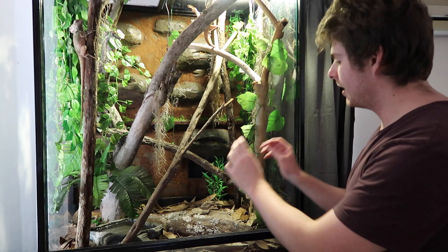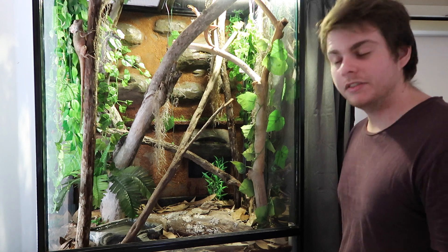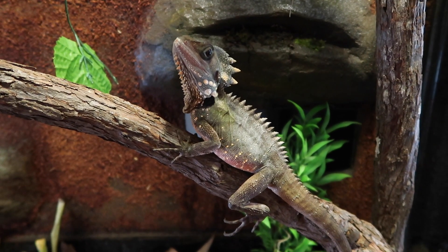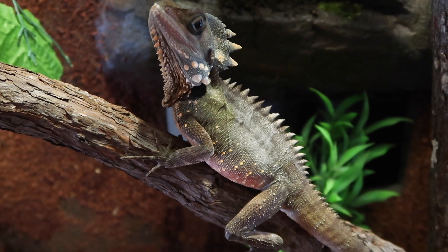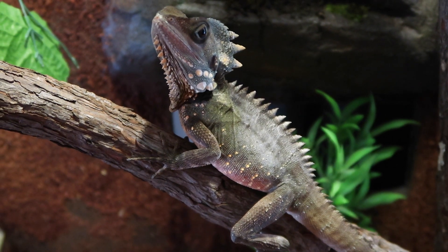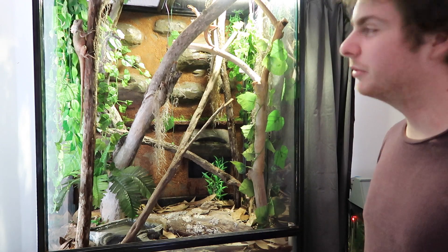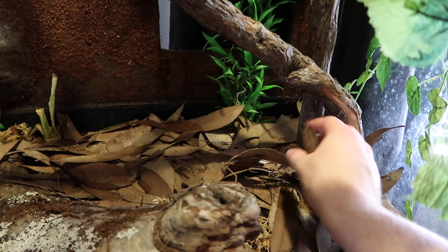I recently just topped up the bottom of their enclosure with a bunch of leaf litter because all the other stuff I put in originally is already broken down. That's most likely by the springtails. It just gets broken down over time, putting more nutrients in the soil which will really help the plants when I finally get them in there.